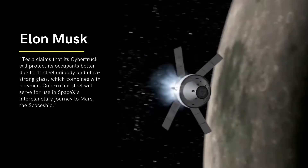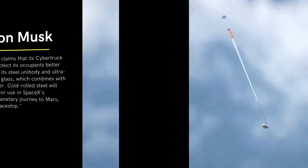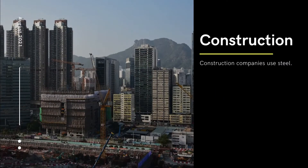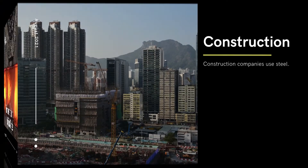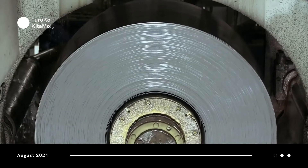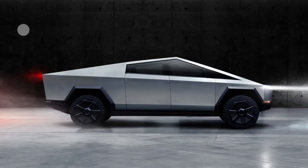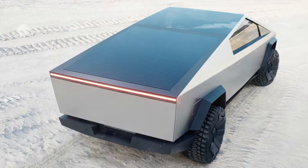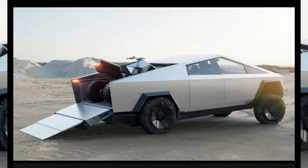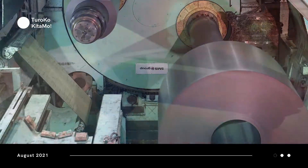Cold-rolled steel will also serve for use in SpaceX's interplanetary journey to Mars. The use of this technology in a production vehicle is, yet, novel. By cold rolling, the steel has been enhanced in strength and tolerance and has a superior finish. This process involves rolling the stainless steel at room temperature rather than at high temperatures. This cold rolling process costs more than traditional methods of making steel sheets.